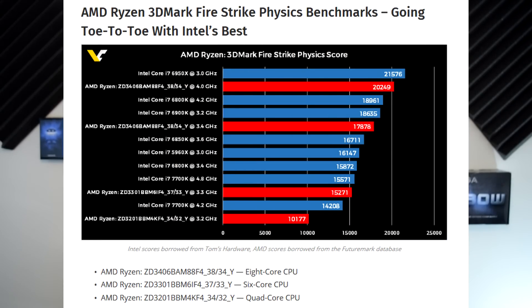This is also from WCCF Tech, where we have 3DMark Firestrike physics scores. Just to clarify the benchmark labels: 38-34 at the end refers to the 8-core Ryzen CPU, 37-33 is the 6-core, and 34-32 is the quad-core. It's pretty impressive that the 8-core CPU nearly matches the Intel 6950X — though that comparison is the 6950X base clock versus the Ryzen 1800X boost clock. Also keep in mind these are synthetic scores and are not yet optimized for AMD, so the favor is more towards Intel in these benchmarks right now.